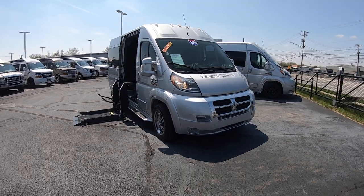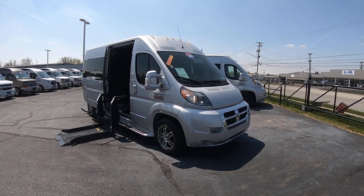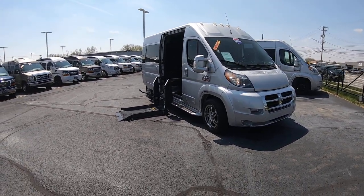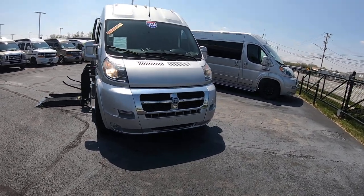It's a 2016 Ram ProMaster 2500, 159 inch wheelbase. It does have the mobility lift on it, which we will get to here in a moment. It's a billet silver in color.